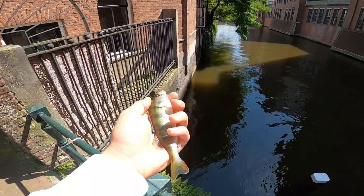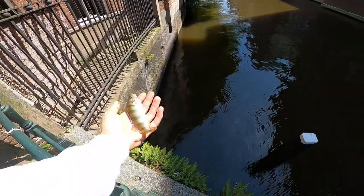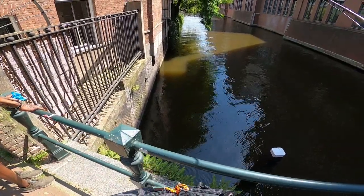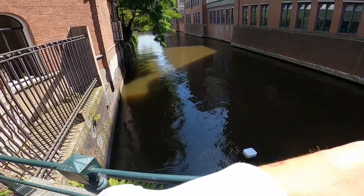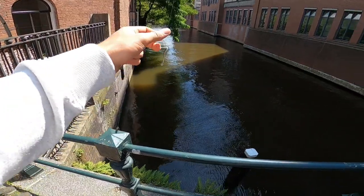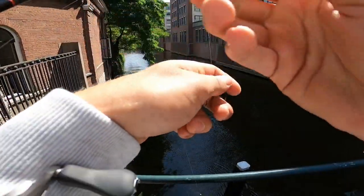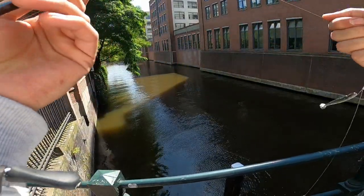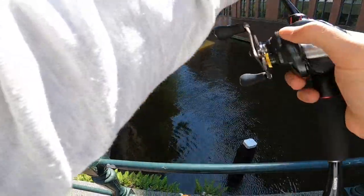Just a small one. Yeah, only a little one. Sometimes you get big ones. I'm just fishing really small so the little ones are biting. Just trying to catch something for fun, you know? Little ones are fun as well.